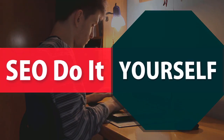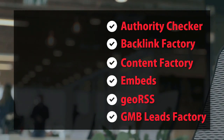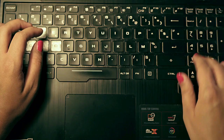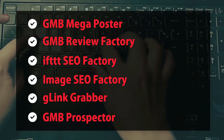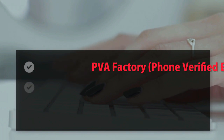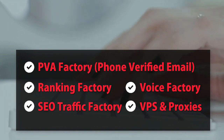SEO do-it-yourself tools: Authority Checker, Backlink Factory, Content Factory, Embeds, Geo, GMB Leads Factory, GMB Mega Poster, GMB Review Factory, IFTTT SEO Factory, Image SEO Factory, G-Link Grabber, GMB Prospector, PVA Factory, Phone Verified Email, Ranking Factory, SEO Traffic Factory, Voice Factory, VPS and Proxies.